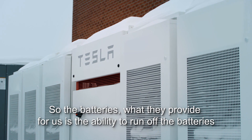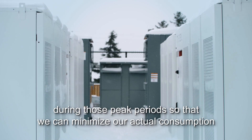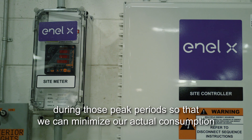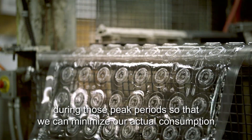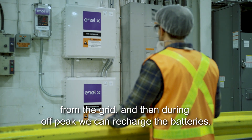What the batteries provide for us is the ability to run off the battery during those peak periods so that we can minimize our actual consumption from the grid, and then during off-peak we can recharge our batteries.